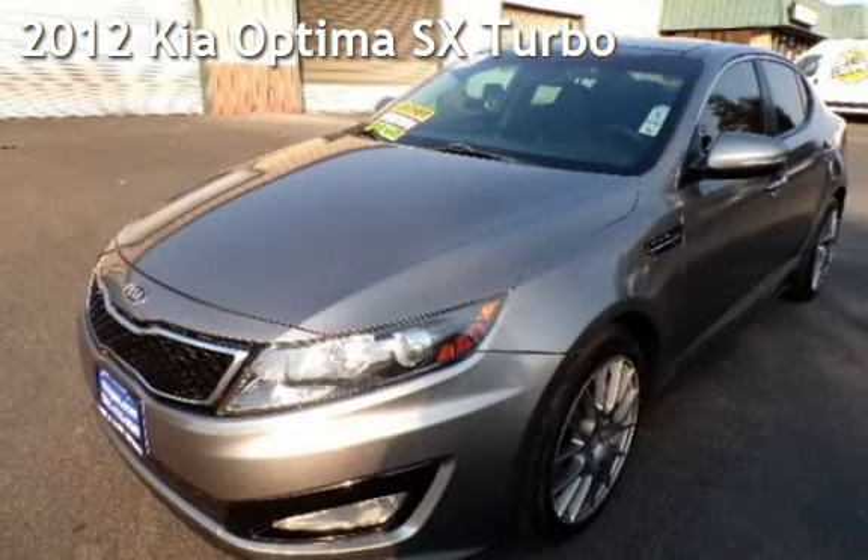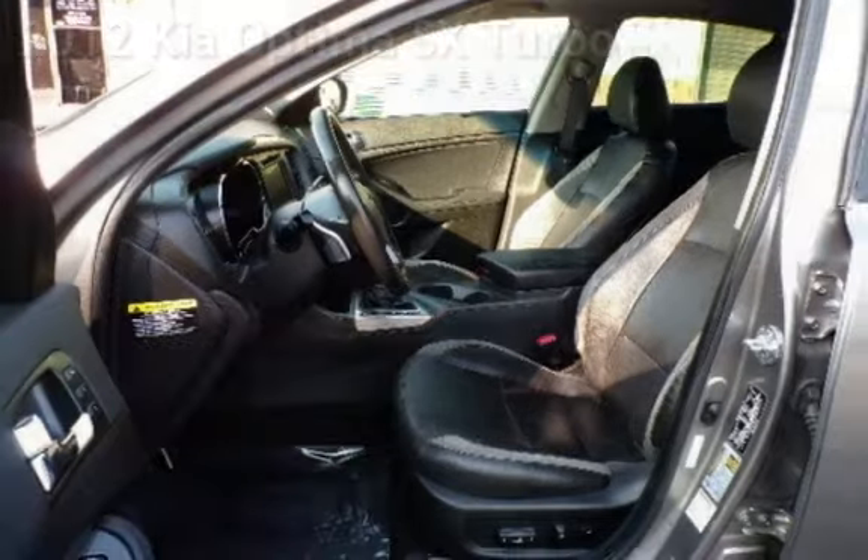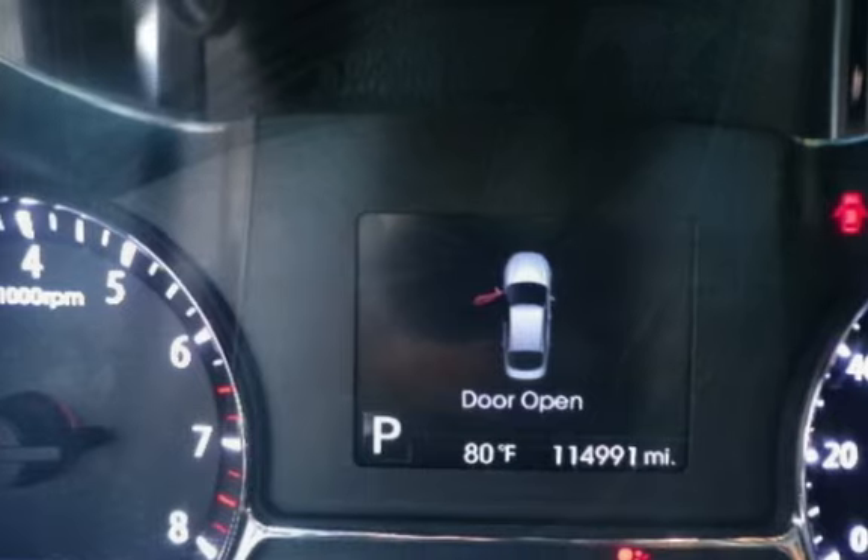Presenting a pre-owned 2012 Kia Optima SX. This four-door sedan has a four-cylinder, 2.0-liter i4 engine, with front-wheel drive and an automatic transmission.